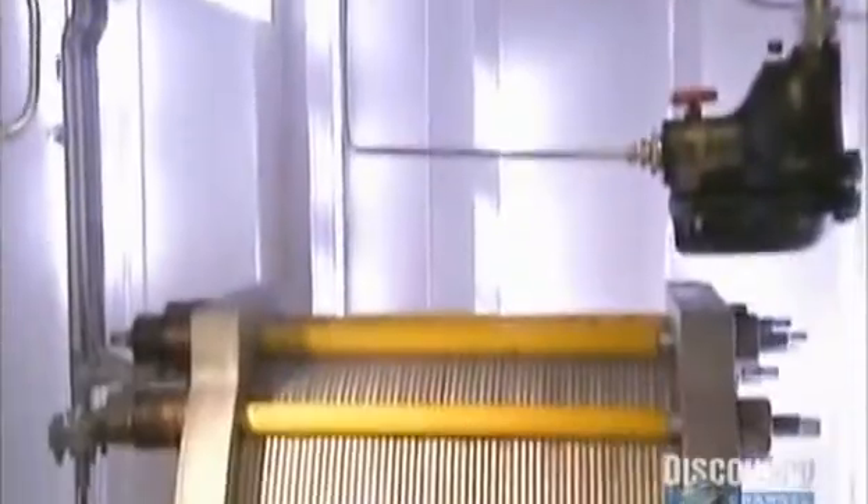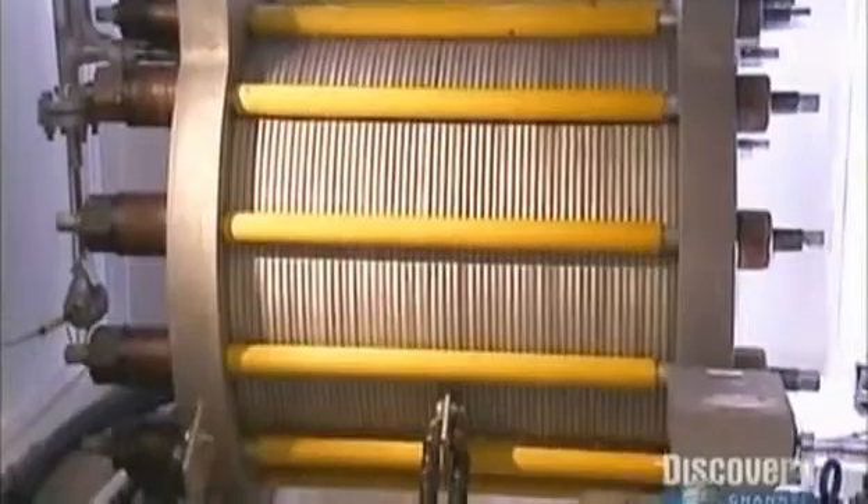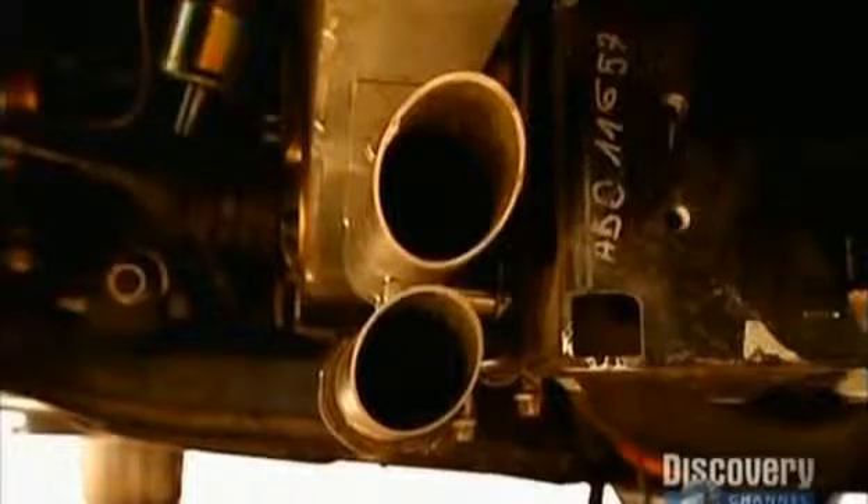We take electricity from the grid, but where we have made sure that the electricity we buy is actually renewable electricity. We put electrodes into water and hydrogen comes out. We put them on the car and all the emissions are water vapor.